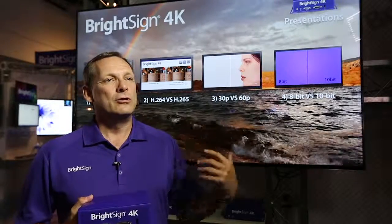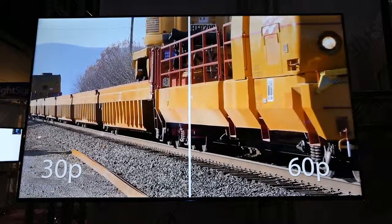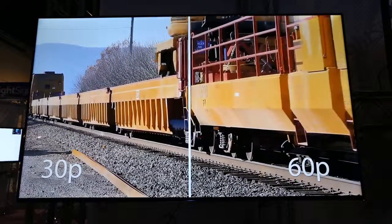There are three big things that really separate us from everyone else in the 4K market. The first is what's called temporal resolution, or how many frames per second our player plays — 60 frames a second, which is what our eyes are really used to. At 60 frames per second everything looks smooth.